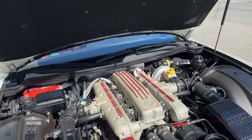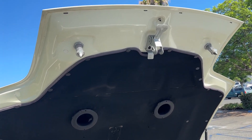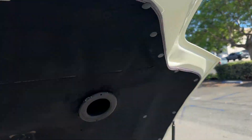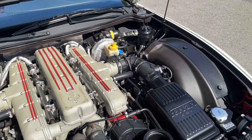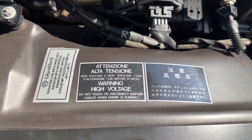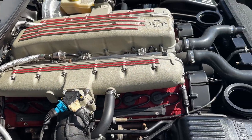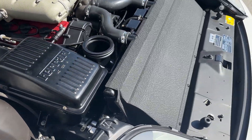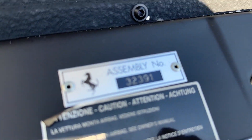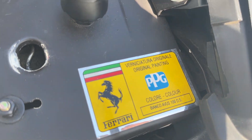Gas shocks on the hood work exactly as they should. The engine bay is super tight. Some original color of Bianco Avus showing in there.